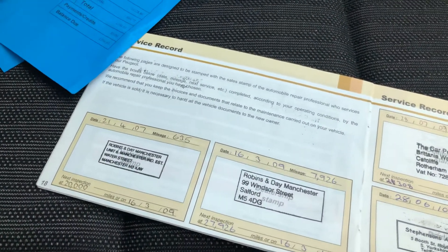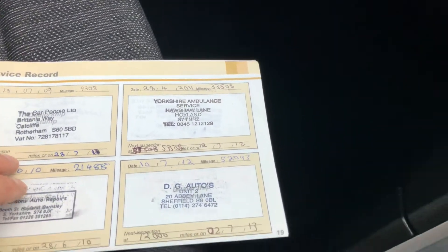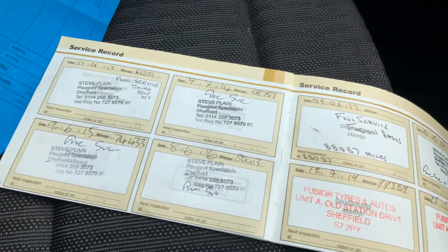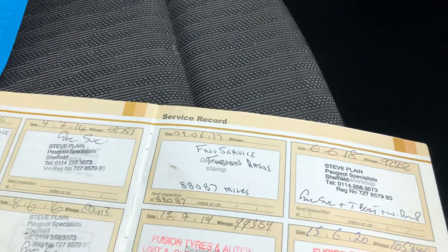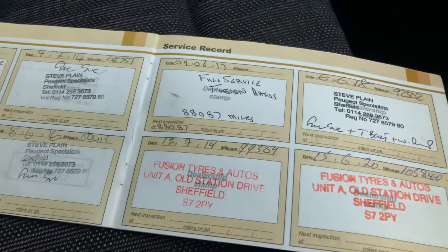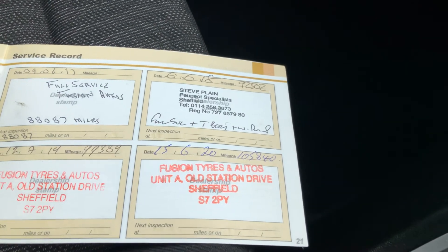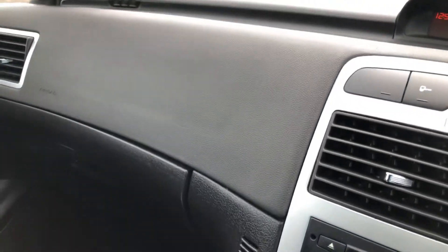Looking at the service record: Peugeot at 635, Peugeot at 7,900, Car People at 9,300, then independent dealer at 21,000, 33,000, 52,000, 61,000, 68,000, 74,000, 80,000, serviced at 88,000, timing belt at 92,000, serviced at 99,000, then last serviced at 105,840 in June 2020. So to summarise: two owners from new, two keys, absolutely impeccable service history, and a nice clean car.